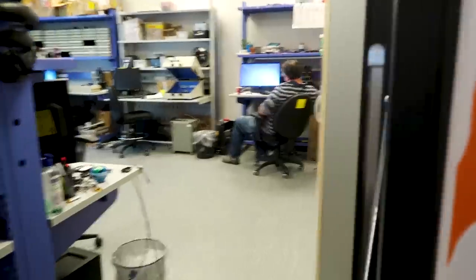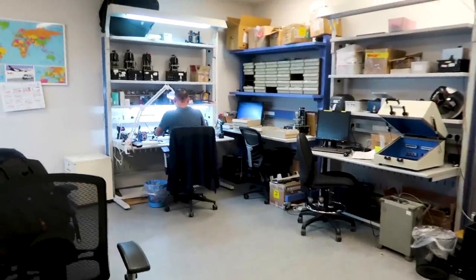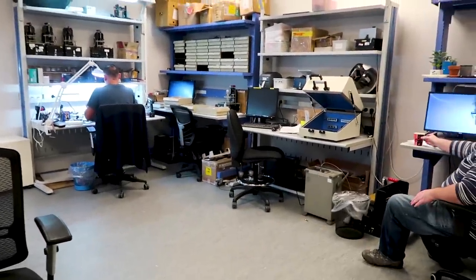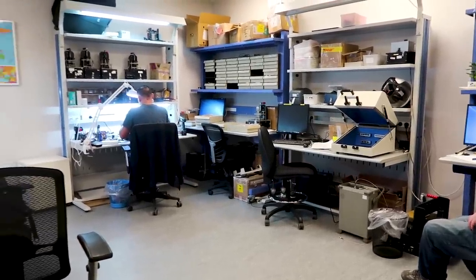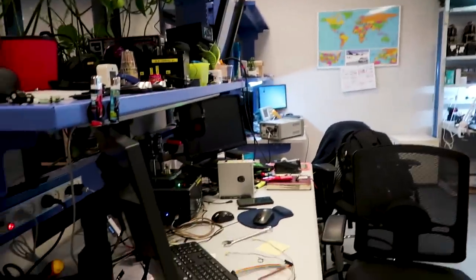Here's the automation lab. So what goes on in here? Here they build automation tools to check the products in the factory — before they go into packaging to check that everything goes fine. It's software and hardware. They build cool stuff there.